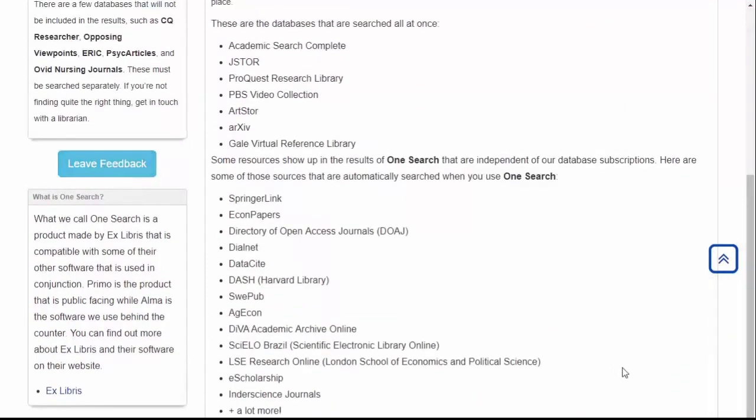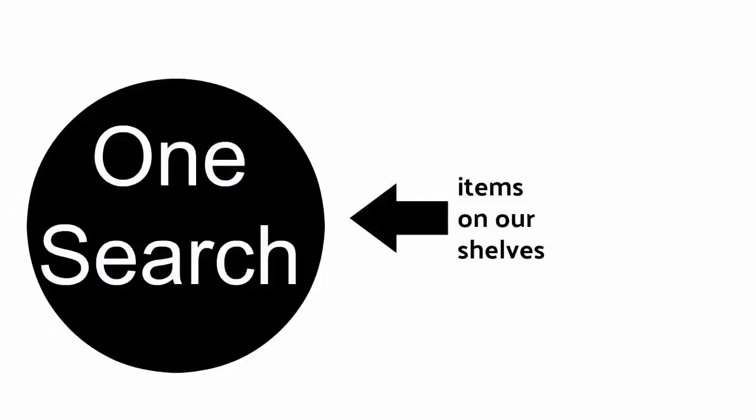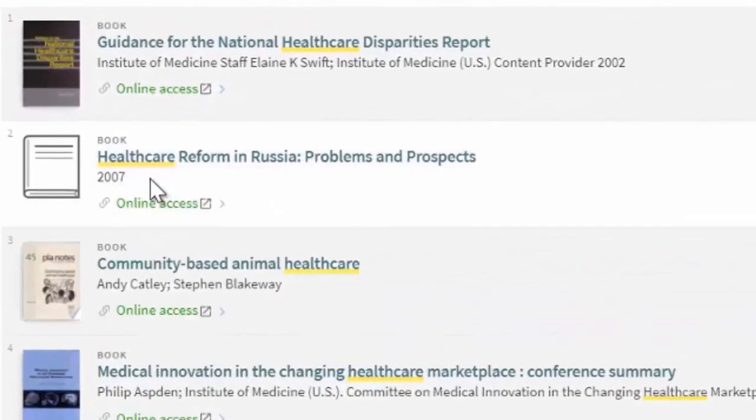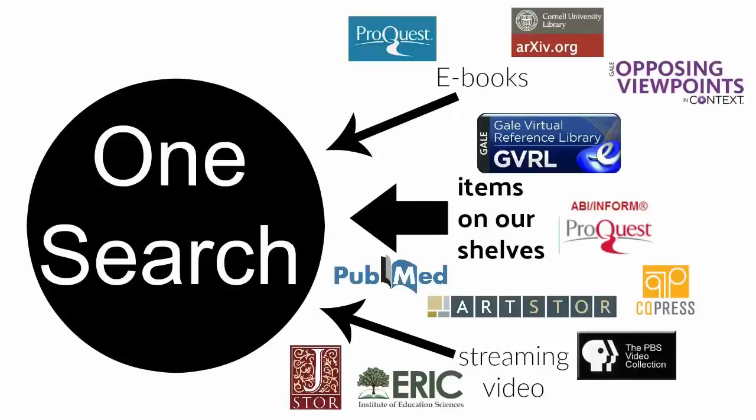One of the reasons this new search works so well is that many users will not notice a difference. When a keyword is entered in the search box on our website, the results include books and other items from the shelves, just as they did before, and also include electronic books and streaming video, just as they did before. Now the results will include database articles and additional sources as well.